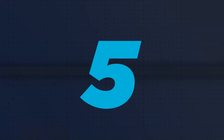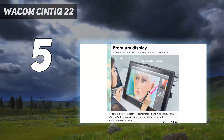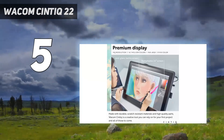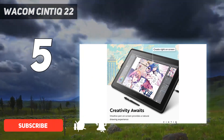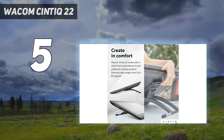Starting at number 5: the Wacom Cintiq 22. Despite increased competition, the Wacom name is still very much one to be reckoned with. The Wacom Cintiq 22 is definitely one of the best drawing tablets you can get, especially if you're looking for a high-quality pen display that will last you for years.